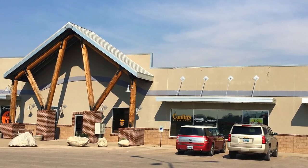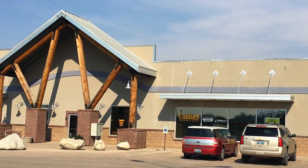Hi, I'm Jennifer, manager of Conlin's Furniture in Gillette, Wyoming. Conlin's has been in business since 1939, serving Gillette and the surrounding areas for over 20 years.